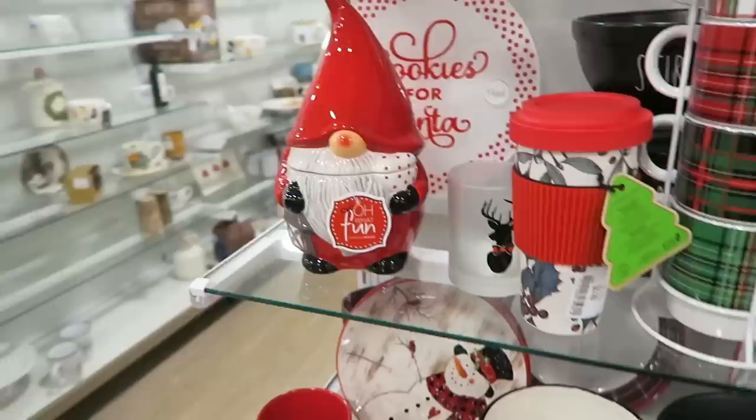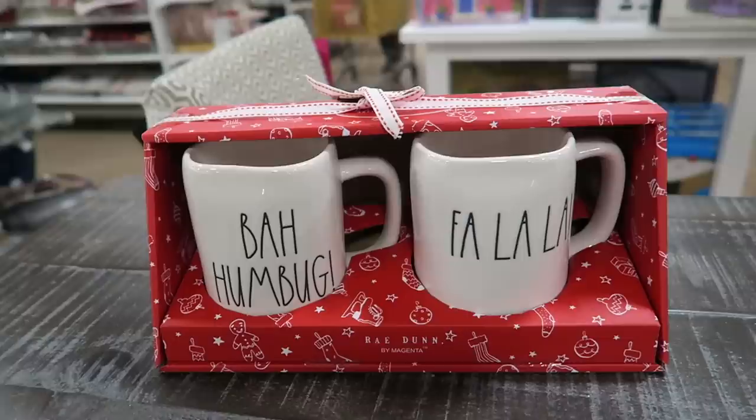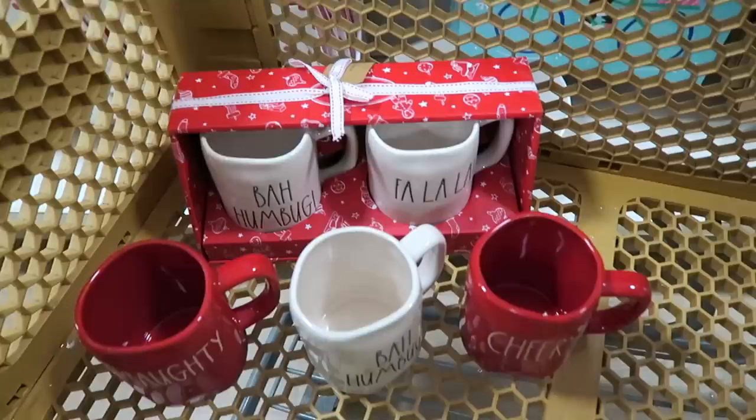Look at these little gnome cookie jars - are these not adorable? They have one, and then they also have this one with the candy cane, and then this one holding the bowl. I also love the mug. I like these little plates too with little Scotty dogs. Here is a cookies for Santa plate. We found a bunch of Christmas mugs and I am going to get this set for myself - I am so excited. I had been on the hunt for both of these since last year, and then I'm going to see if my sister wants any of these.